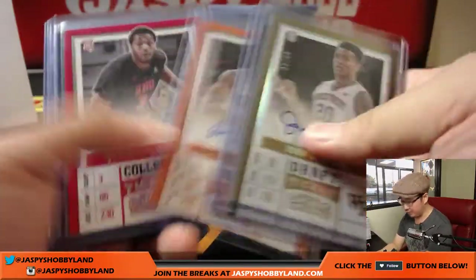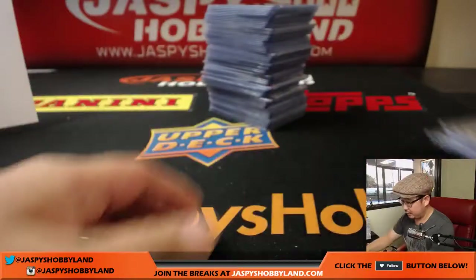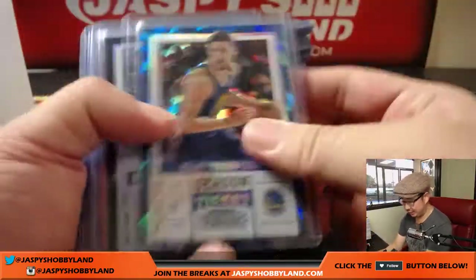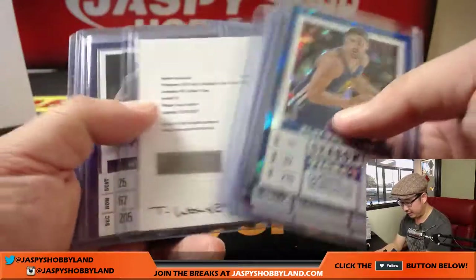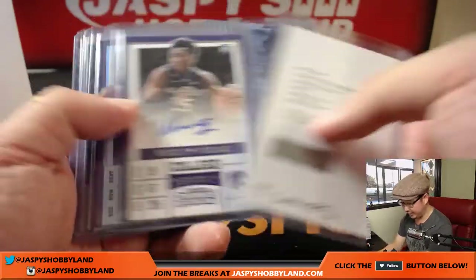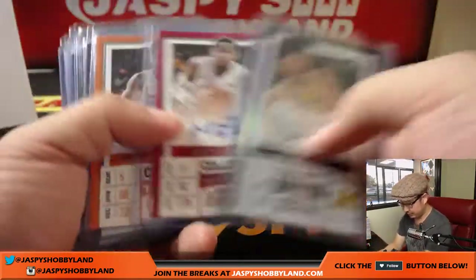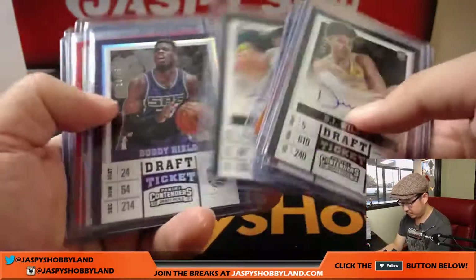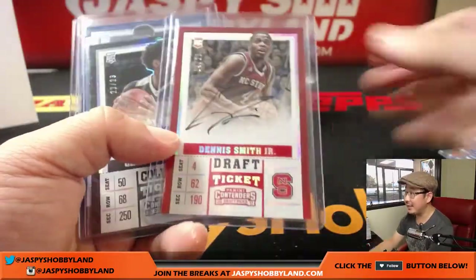Right here you've got the nice D'Angelo Russell cracked ice. We've got a Klay Thompson cracked ice, which was nice. Some Anthony Davis in the mix. T-Wolves getting the Justin Patton. Vince Carter, some Jordan Bell in the mix for the Warriors. Some Buddy Heald, some Dennis Smith Jr., nice. That's out of 25.